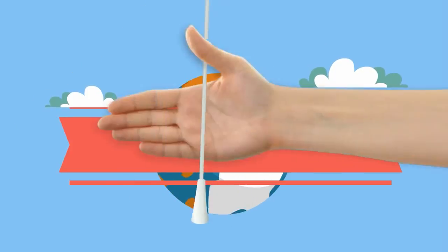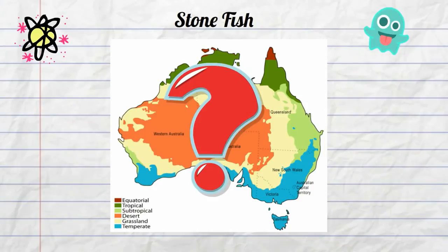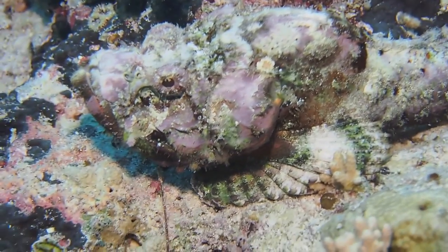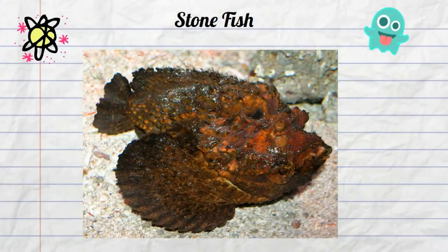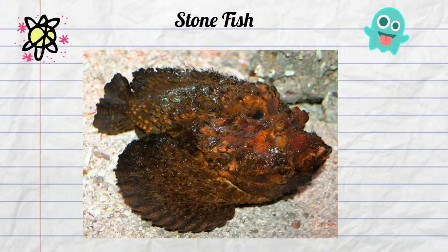The stonefish is found in waters off the coast of Australia, and some species live even in fresh water. What makes this Australian fish so weird? Several things. First, take a look at it — it resembles a stone. The shape and color of the stonefish allows it to blend in to the ocean floor, and this allows it to ambush fish for a tasty meal.